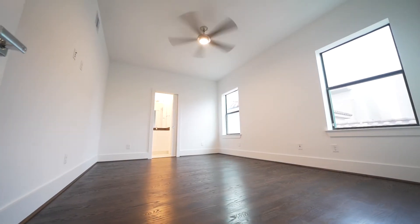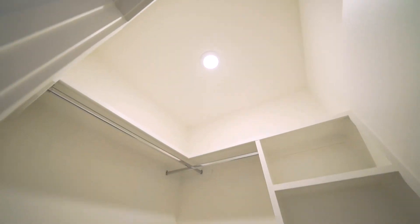A chef's kitchen features island quartz counters, Bosch appliances including fridge, and a contemporary pot filler faucet.